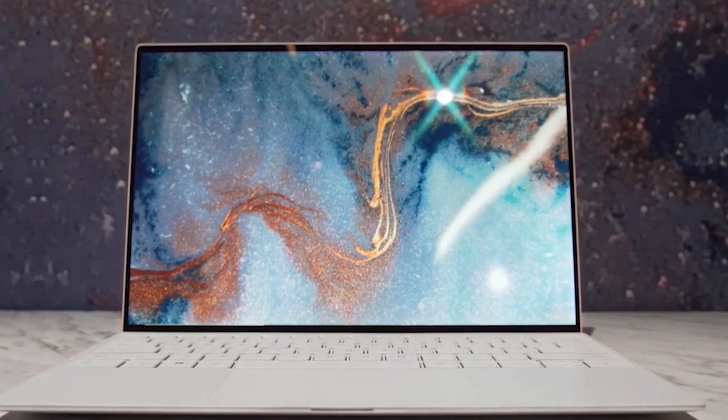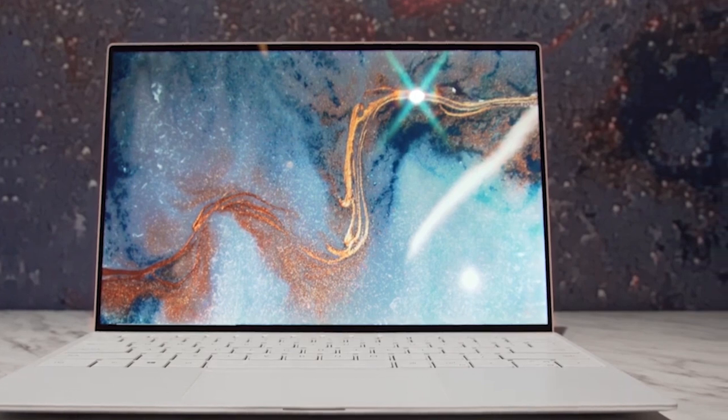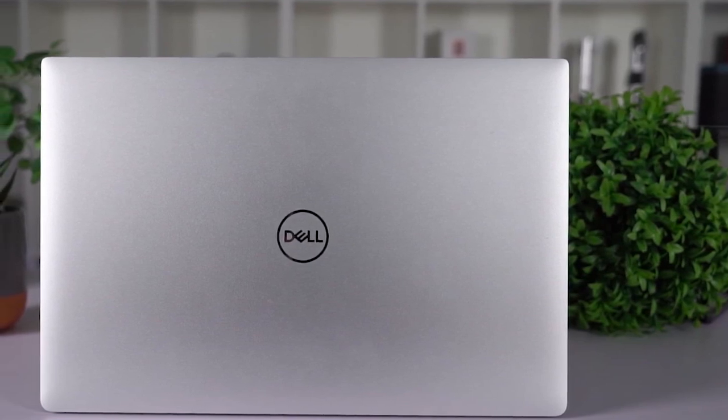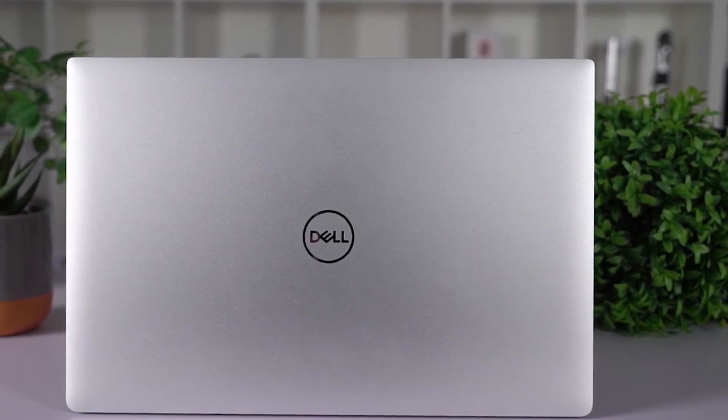In this video, we're breaking down the best three Dell laptops in the market this year, based on price, performance, features, and situations they'll be used in. We'll be taking a look at Dell laptops in every price range, so whether you're looking for the best budget Dell laptop or a workstation laptop that can handle your workflow, we'll have an option for you.